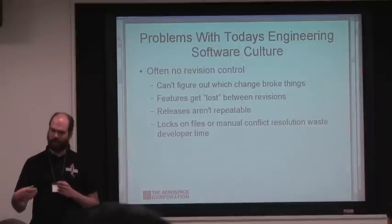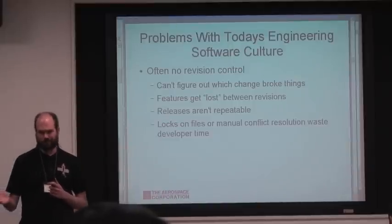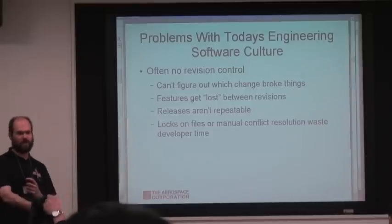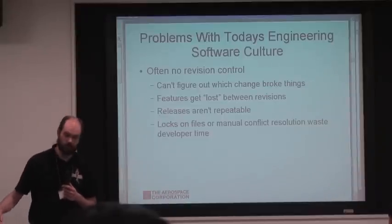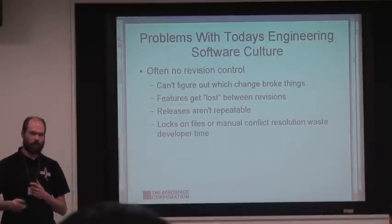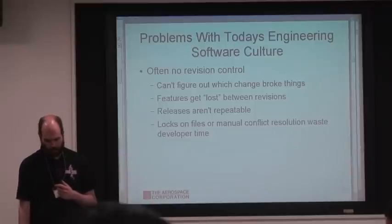Also related to things getting lost: releases aren't repeatable. You can't reproduce a release with just a patch applied unless you can figure out where you saved that copy on the file server, assuming there wasn't a system crash. There are also issues with locks on files, meaning people can't work in those files — or sometimes they do anyway and you get the lost changes issue.